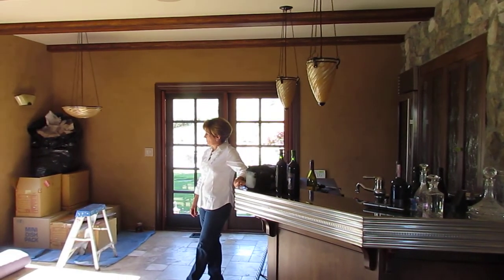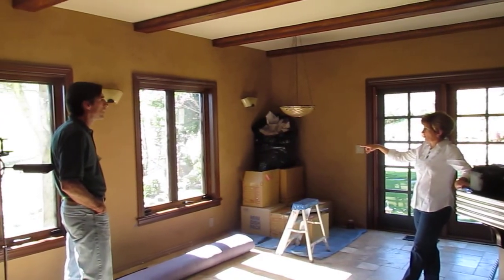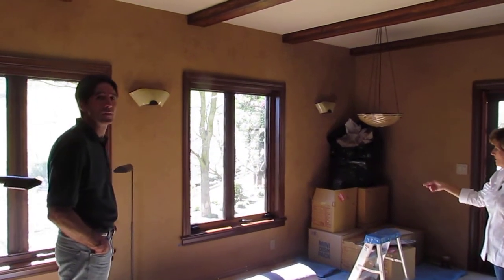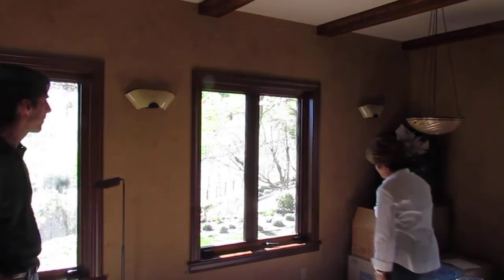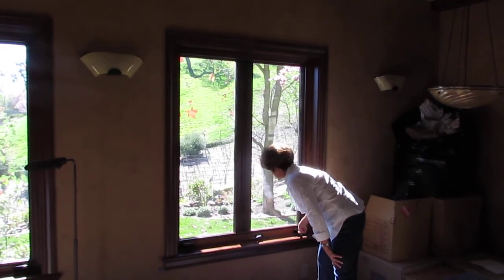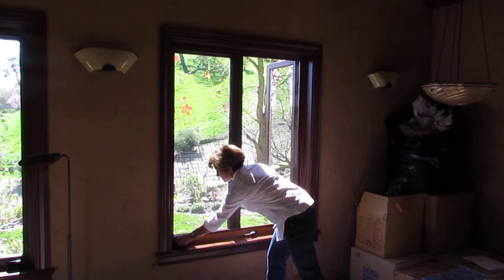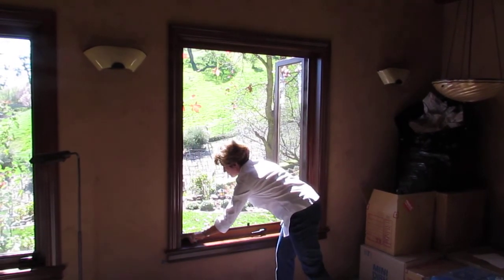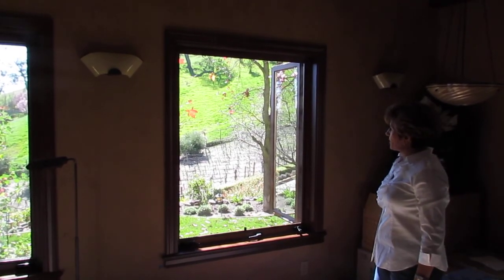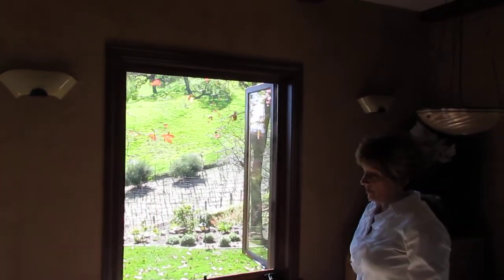In here we did a couple things a little bit differently because I love the airflow from this southern direction, so we actually replaced the screens with alarm screens. These operate really nicely — it's a double French casement. They operate in two seconds, and there's no center mullion in there, so it opens up the flow. I can leave, turn the alarm on, leave the window open, and it's all good.